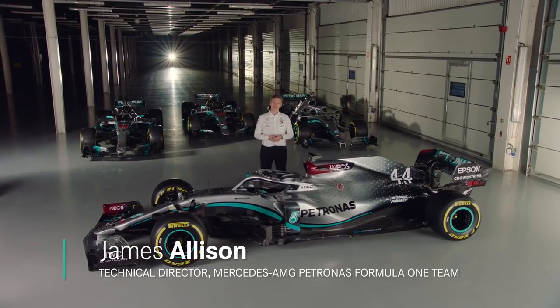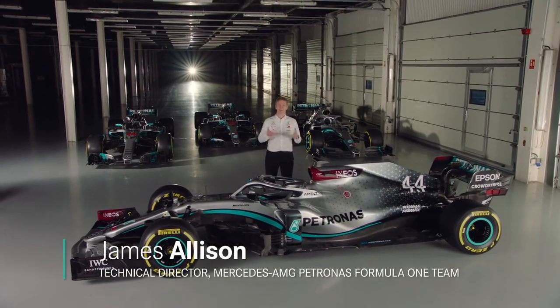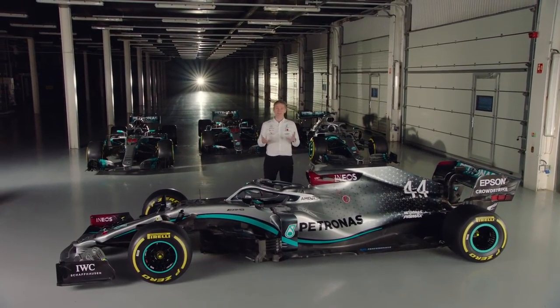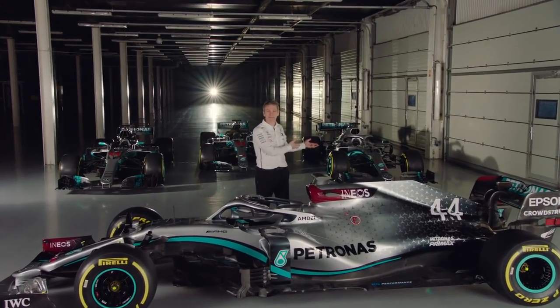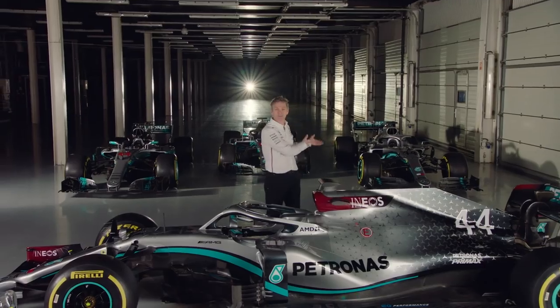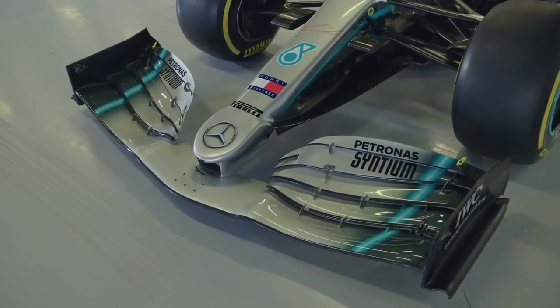One of the really lovely things about working as an engineer in Formula One is that every season casts up its own challenges. Last year in 2019 the challenge was how to cope with the breathtaking headlong rush of figuring out how to reinvent the front corner aerodynamics after a very late change in the regulations.